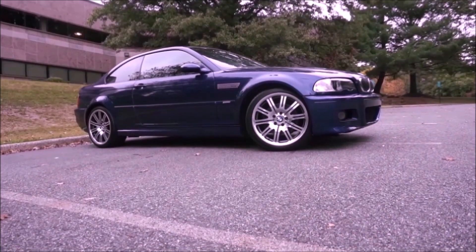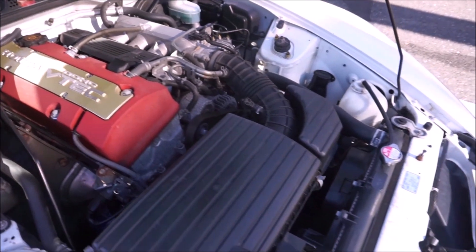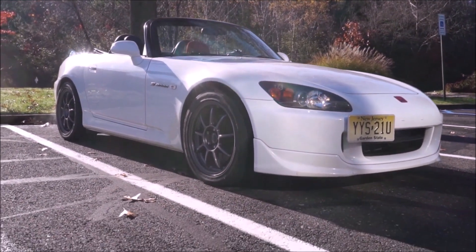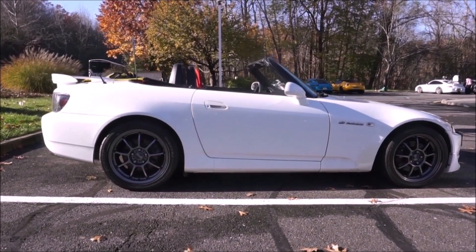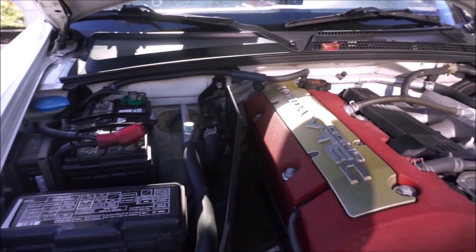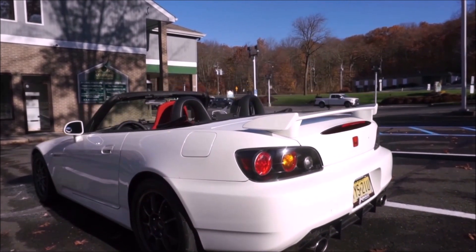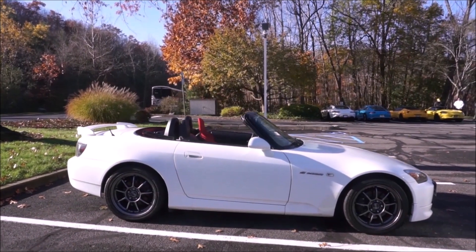If you like high-revving motors like the S54 BMW, you're really going to love this car — the Honda S2000. This is another car I've owned twice. I owned an '04 Sebring Silver with 9,000 original miles and a 2006 Formula Red with 11,000 miles. The star of the show is the VTEC engine. The AP1s rev to 9,000 RPM; the AP2s like this 2006 rev to 8,000 RPM.